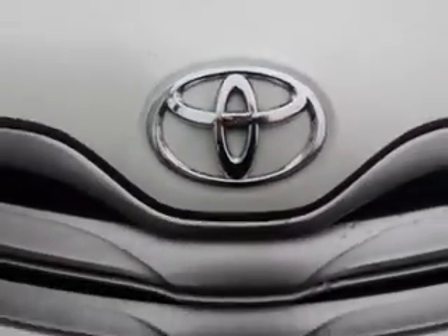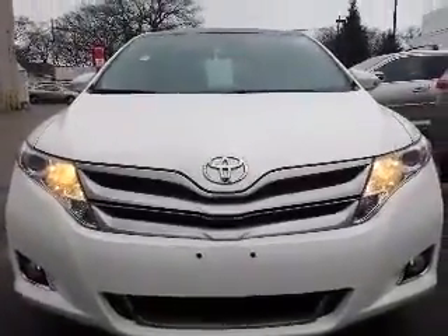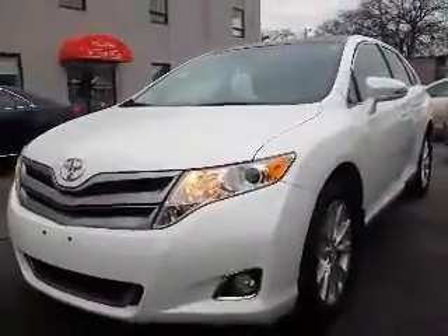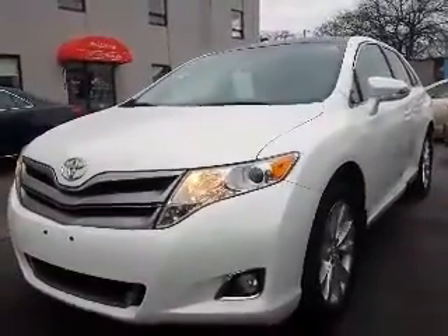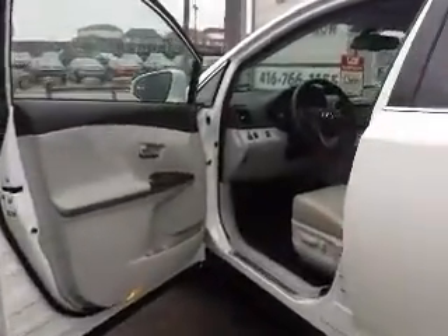Hi Chris, this is Shannon at Kensha Toyota with your tour of the 2014 Toyota Venza that you're interested in. So let's go. This Venza is a very nice SUV both inside and out, with lots of features as you'll see here in just a second. We're going to begin our tour by taking a look inside, starting up front.